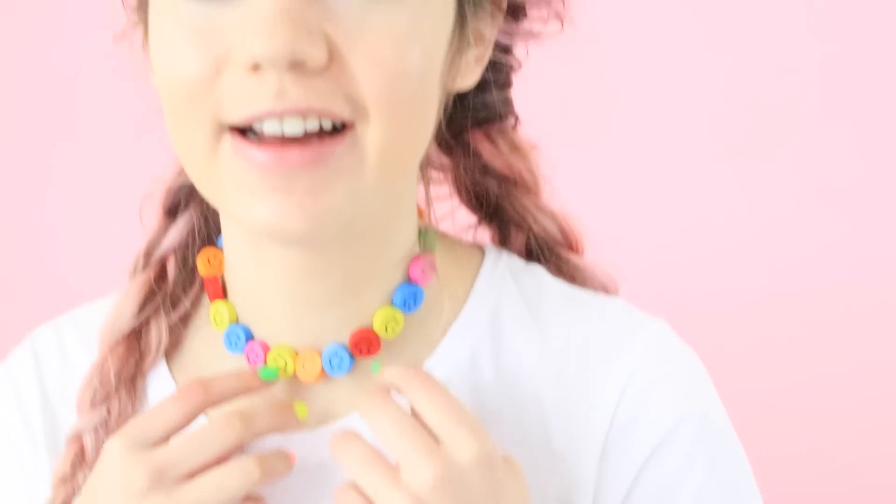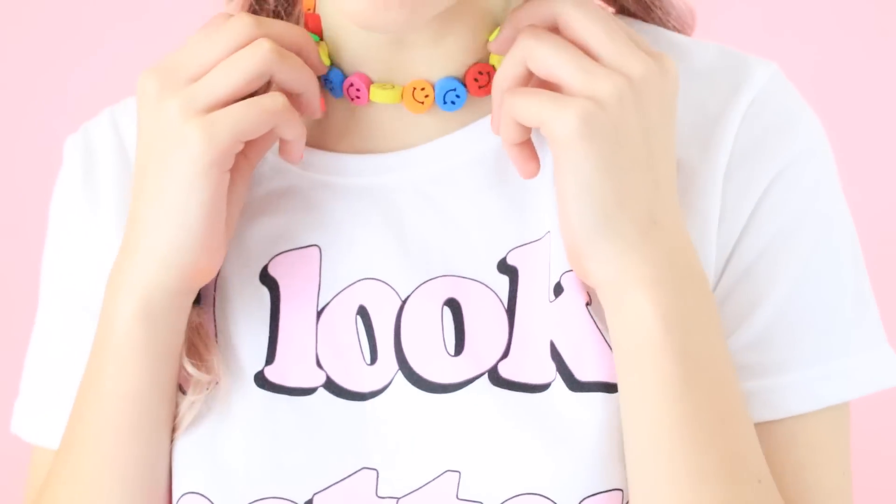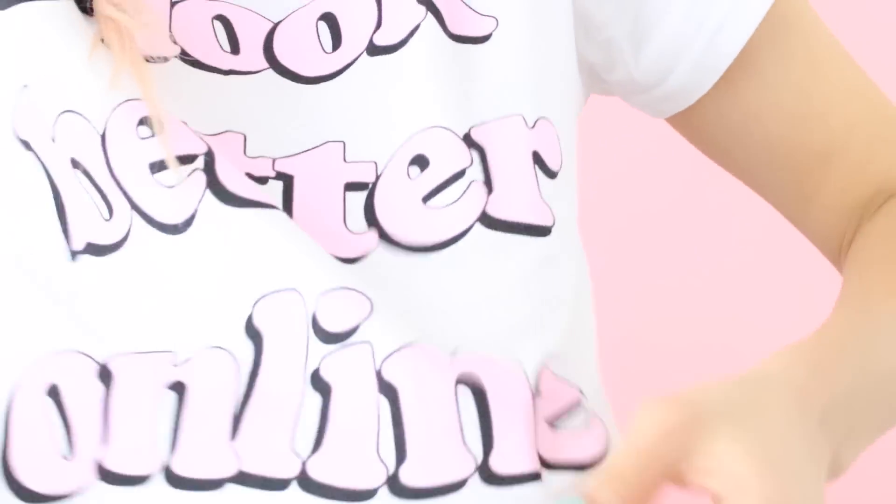Also, my choker low-key looks like something I would make in, like, preschool. Yes, my shirt says I look better online. You know, gotta state the facts. It's true.